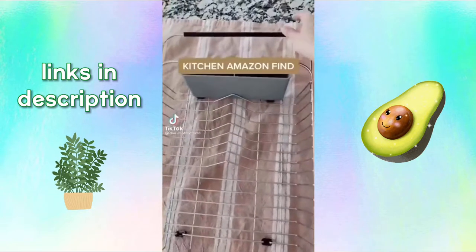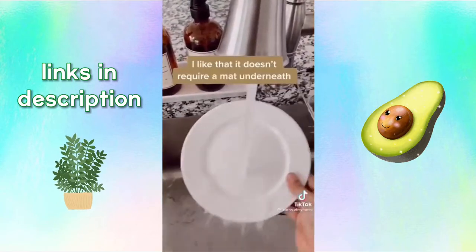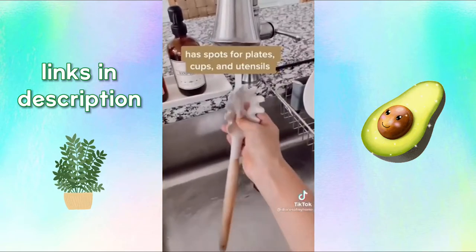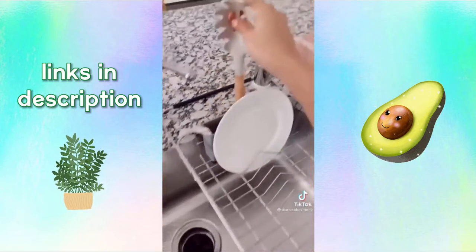Kitchen Amazon find. I got this expandable over-the-sink dish drying rack. I love it because it doesn't require a mat underneath. It has a spot for plates, cups, and utensils. It's super affordable and easy to store. Linked in my bio.